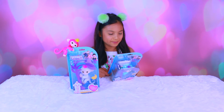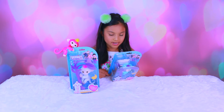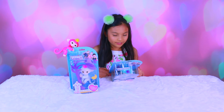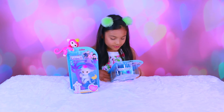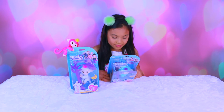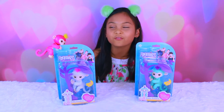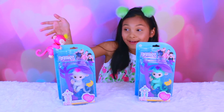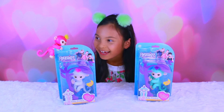Fingerlings are the cutest baby monkeys — they go wherever you go, right side up or upside down. They love to monkey around. You can swing them, pet them, rock them to sleep, hug them and kiss them, they're so sweet. Bella over here is gonna help me unbox — you can hear her kissing the package!